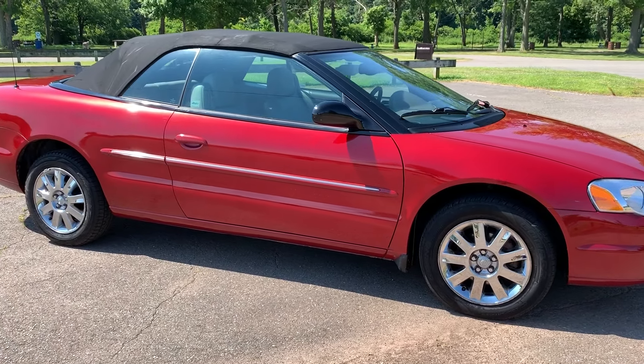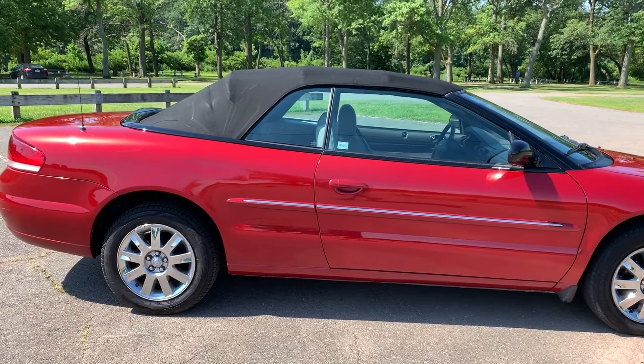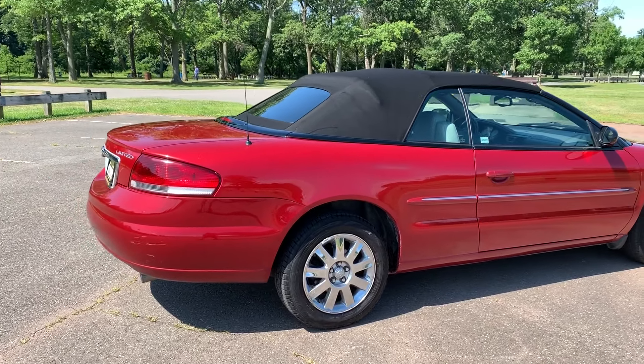This one we sold a couple of years ago and just got traded back in on another convertible. Personally, I love getting my trade-ins back because I know it's been taken care of. This one here is a 2005 Sebring Convertible Limited with only 95,000 miles on it.